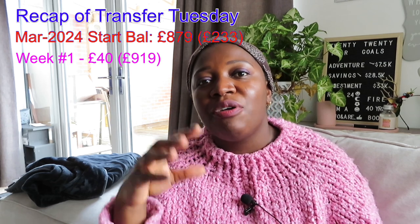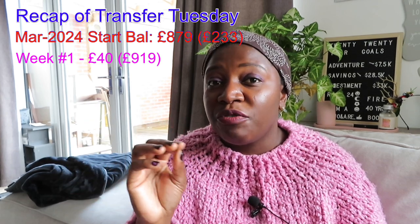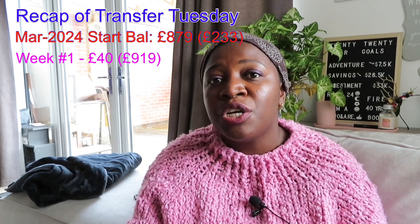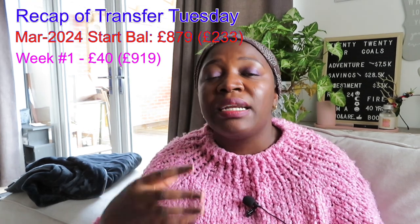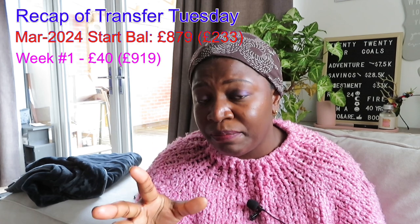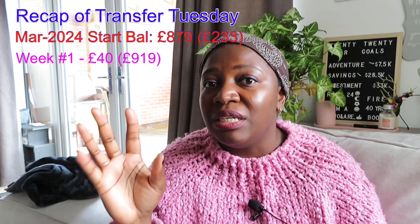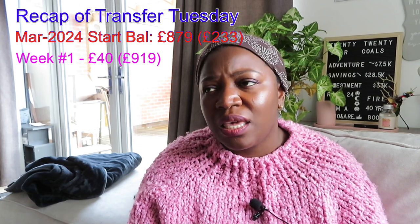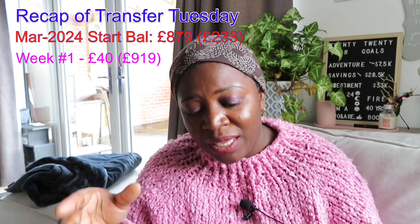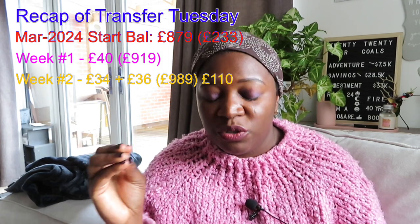After the first Transfer Tuesday in March I only had that £40 available to spend, because when I made my final Transfer Tuesday for February I was still abroad in Malaysia. I had said I'd probably spend the £233 anyway, and I ended up spending it in March — the first Transfer Tuesday in March was on the 5th and I'd spent that money by around the 4th. So I restarted with £919 saved in total. Last week I saved £70, covering envelopes 34 and 36, bringing my total to £989 with £110 in cash.